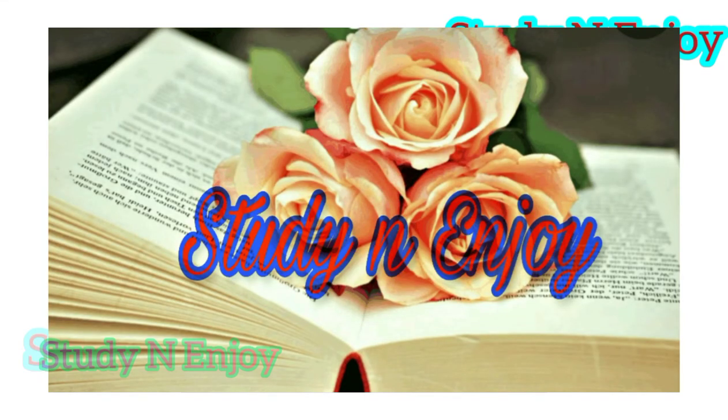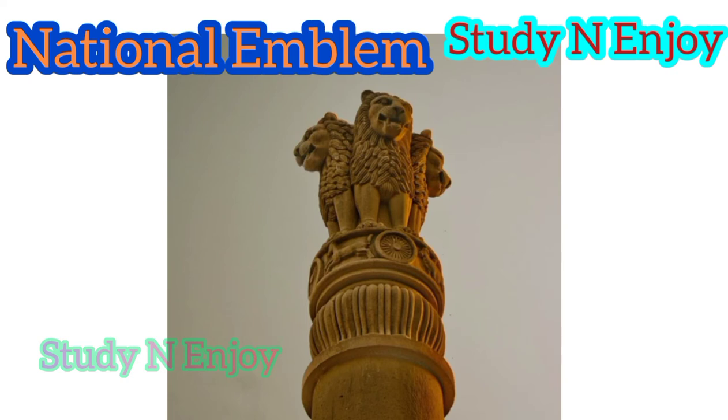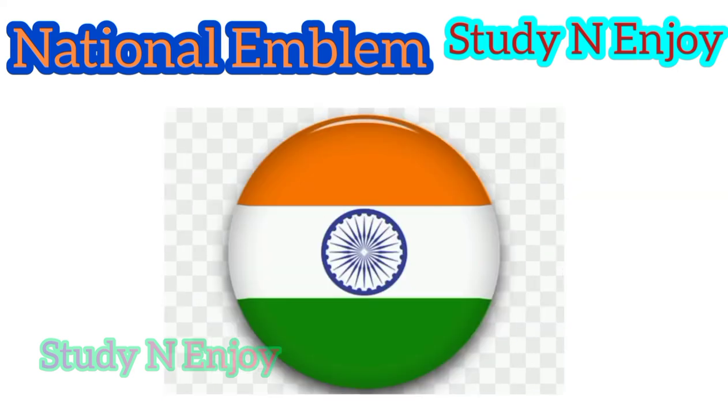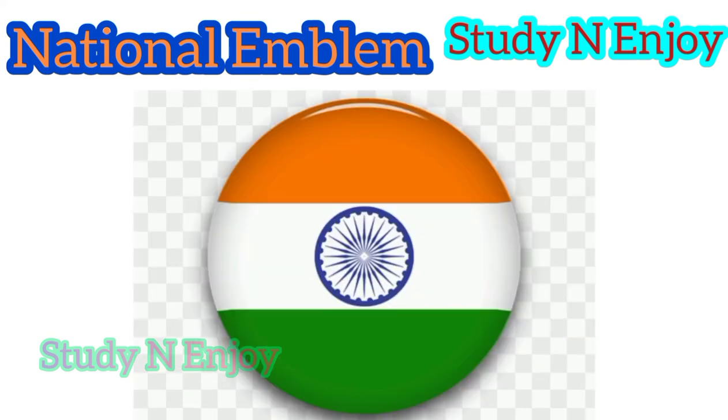Our national emblem has been adopted from the Ashoka Pillar at Sarnath. It has four lions facing four directions, but only three can be seen at a time from the front. The base of the emblem has a wheel at the center — we have seen this wheel in the flag also. That wheel is known as the Ashoka Chakra, because it appears on a number of edicts of Ashoka.